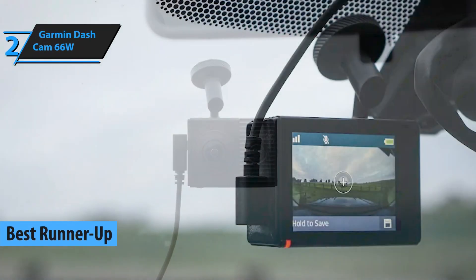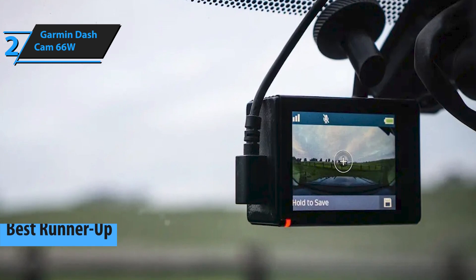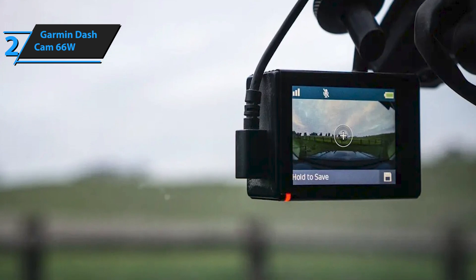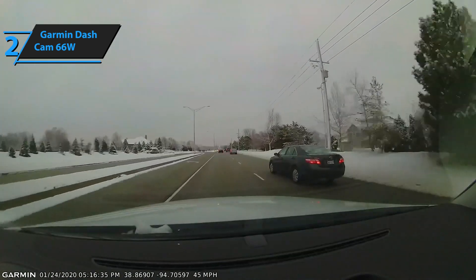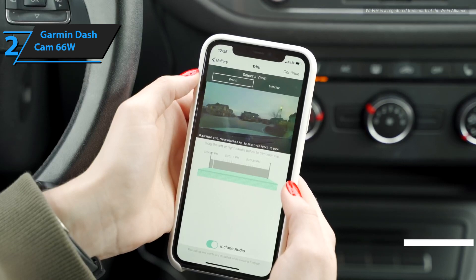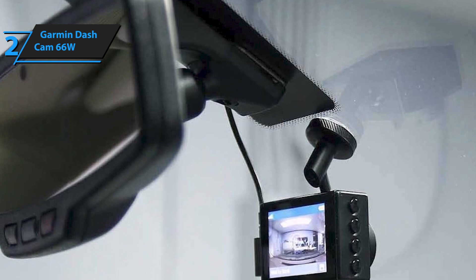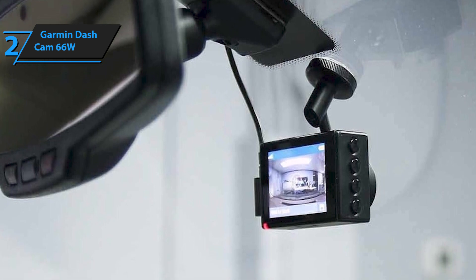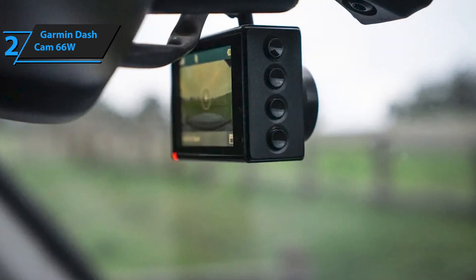Second place on our list deservedly goes to the Garmin Dashcam 66W. This compact dash camera comes with a built-in GPS receiver and a very wide 180-degree field of view that captures and stores all important details at 1440p high-definition video quality. We quite like how the built-in GPS receiver determines the exact time and place of the event. Voice control adds a layer of convenience, while the dual-USB power adapter allows you to connect your phone and camera. The stunningly wide 180-degree field of view captures more surroundings, allowing you to take a video of the road and traffic ahead.